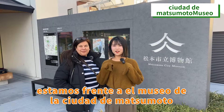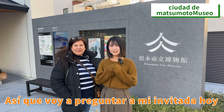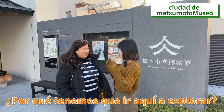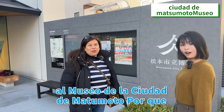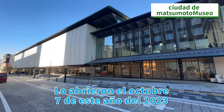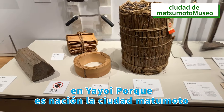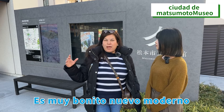Right now we are in front of Matsumoto City Museum — totally different from the first Matsumoto Museum, but a very special place. What is the difference between this museum and the first one we went to? Today I wanted to invite you to the Matsumoto City Museum. Why? Because it's a new museum — they opened it on October 7th of this year, 2023. It's a museum focused on the city. It's very beautiful, new, and modern.